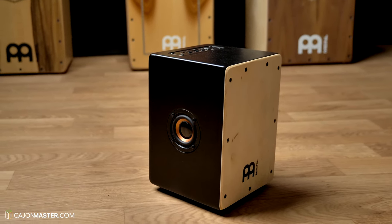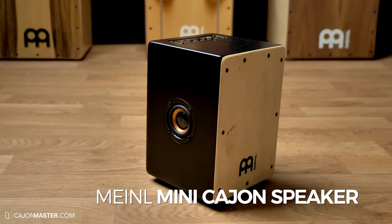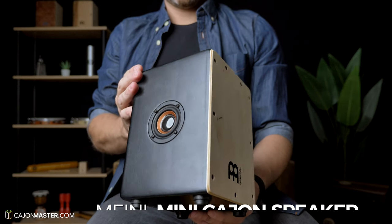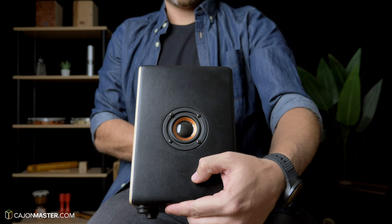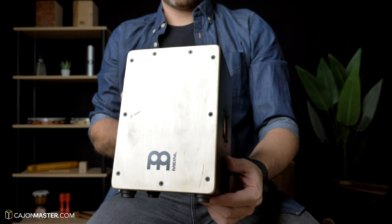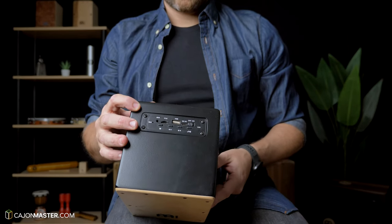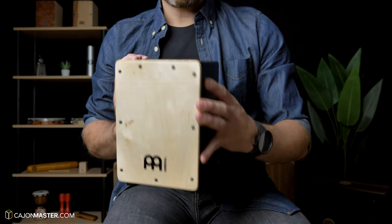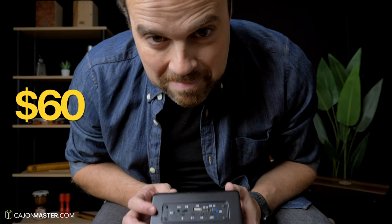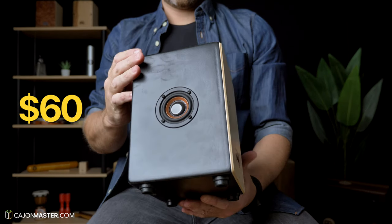Now a very cool gift idea: the mini cajon speaker. It's a Bluetooth speaker in a mini cajon body. It looks great and I have to say I'm surprised by the sound of it. It's great to have at home to listen to music in Bluetooth mode. It costs around $60.